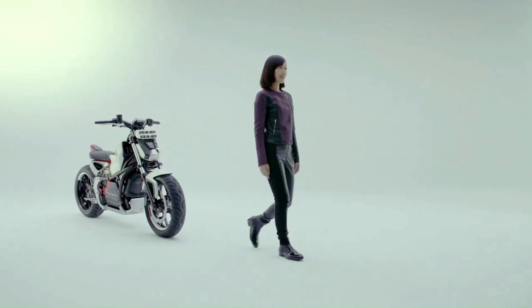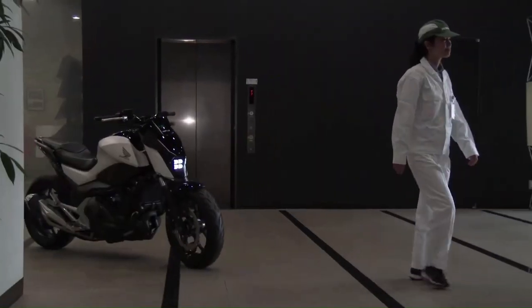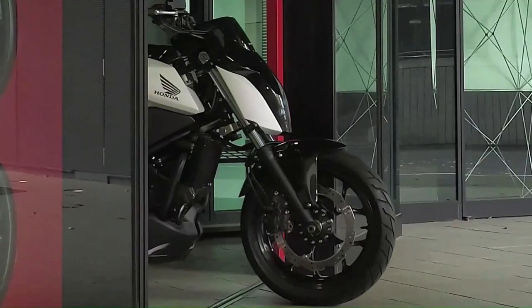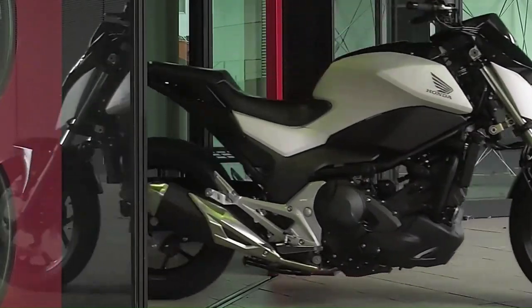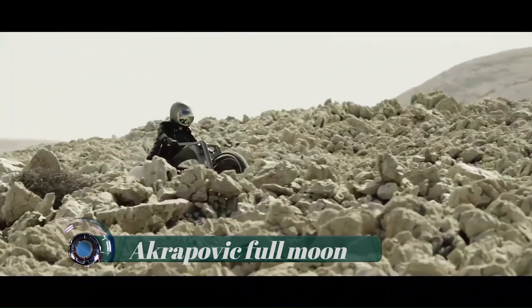The Honda Riding Assist technology also comes equipped with a follow-the-rider function, which allows the bike to automatically follow the rider by tapping on the front fender. This technology helps riders easily maneuver bigger and heavier bikes at slow speeds and in heavy city traffic.